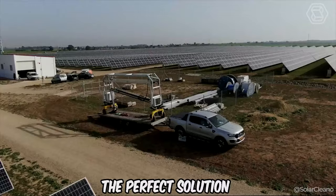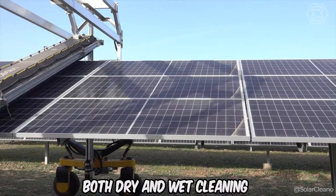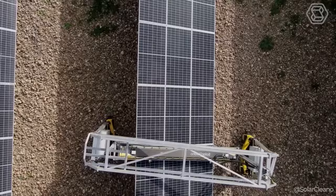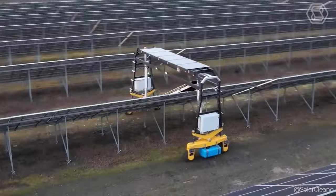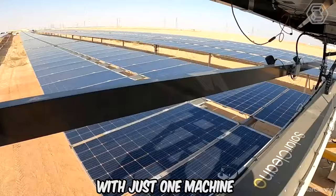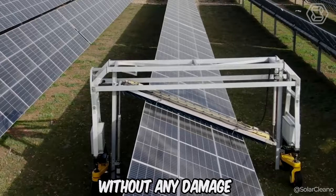Introducing the SolarClean-O B1A, the perfect solution for solar panel cleaning. With advanced, automated technology, the SolarClean-O B1A can easily handle both dry and wet cleaning thanks to its built-in water tank. Its ability to move between panels in tight spaces makes it ideal for projects with hard-to-reach solar panels. It simplifies the cleaning process and saves valuable time by completing the entire solar panel project with just one machine. Its sensors ensure that the pressure exerted on the panels is minimized, ensuring efficient cleaning without any damage.